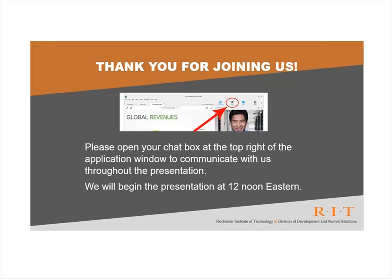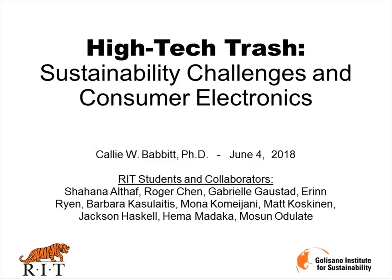Her students describe her as a passionate and energetic teacher committed to helping students succeed. When Dr. Babbitt is not busy working with her students or on research, she enjoys working with K-12 classes to bring sustainability into their schools. Prior to coming to RIT, Dr. Babbitt was a postdoctoral research associate at Arizona State University. She received her doctorate and master's degree in environmental engineering from the University of Florida and her bachelor's degree in chemical engineering from Georgia Institute of Technology. We can't thank Callie enough for joining us today. Let's get going.